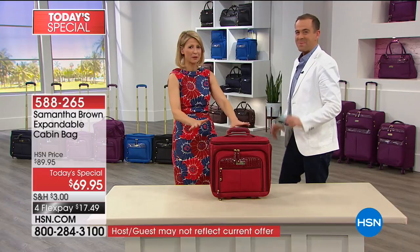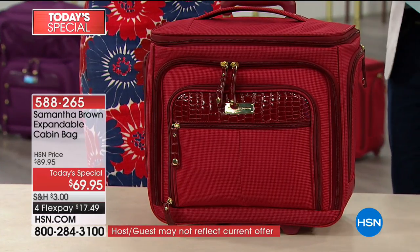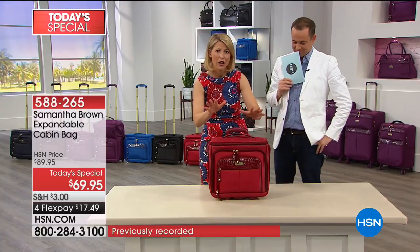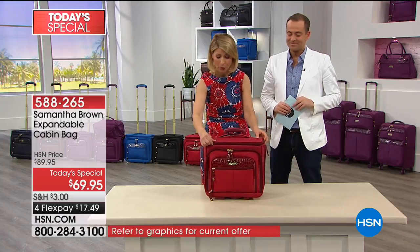We've been talking about it, we've been teasing it. The final day has arrived to see the big reveal. This is not a normal bag. No, it's not. You have never seen this before because it does not exist in stores - this is exclusive to HSN.